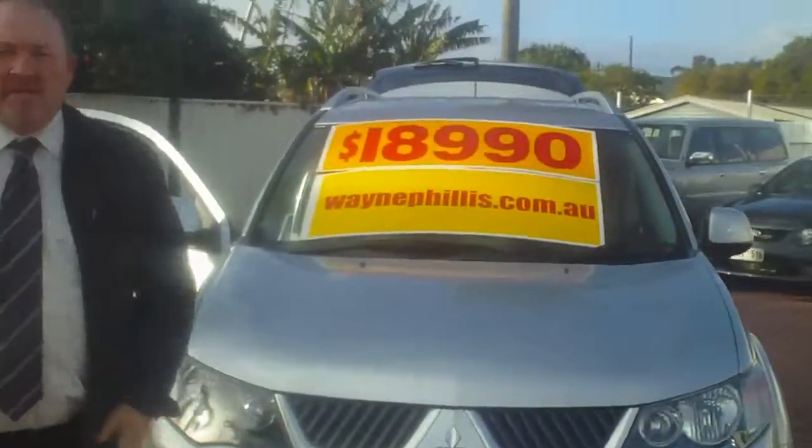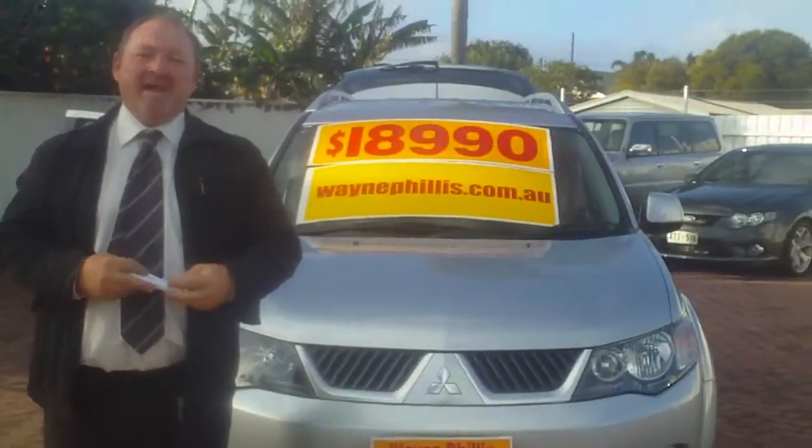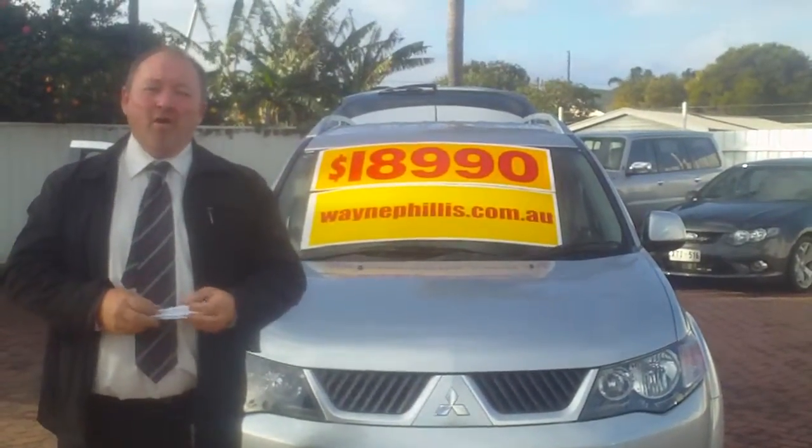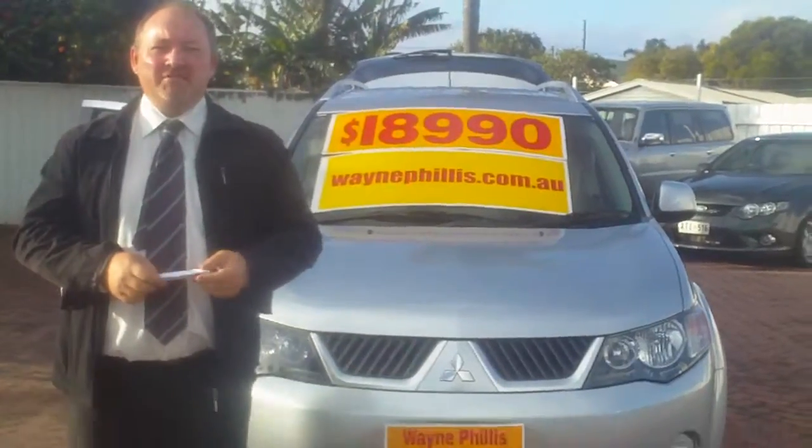So there you go, Troy — that's our virtual demo on the Mitsubishi Outlander. If you've got any questions, give me a call. Mark on 0408 858 237. Thanks, Troy.